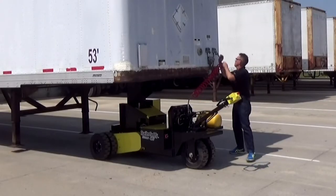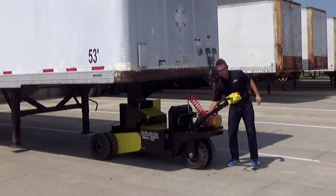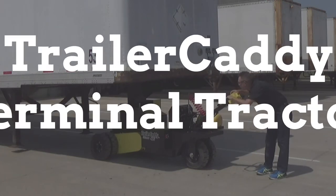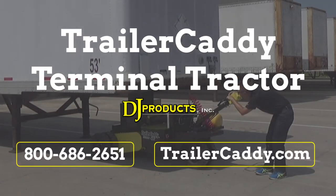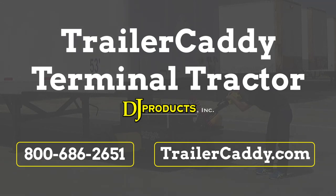Next time you want to move one of your semi-trailers, don't do it semi-efficiently. Take control with the Trailer Caddy Terminal Tractor from DJ Products. Call now, or visit TrailerCaddy.com for more information.